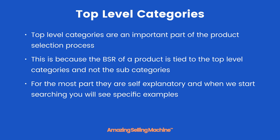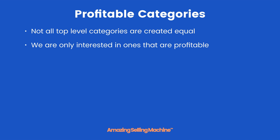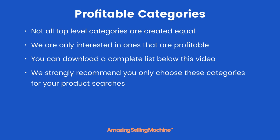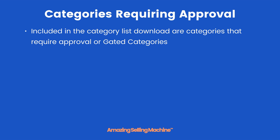For the most part, top level categories are self-explanatory and when we start searching you will see specific examples. Not all top level categories are created equal — we are only interested in ones that are profitable and that we can find products matching our ASM criteria. You can download a complete list of these profitable categories below this video, and we strongly recommend you only choose these categories for your product searches.